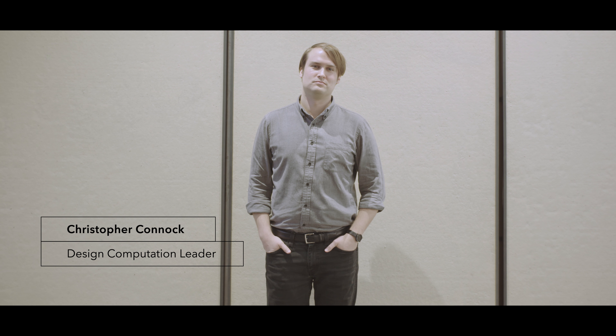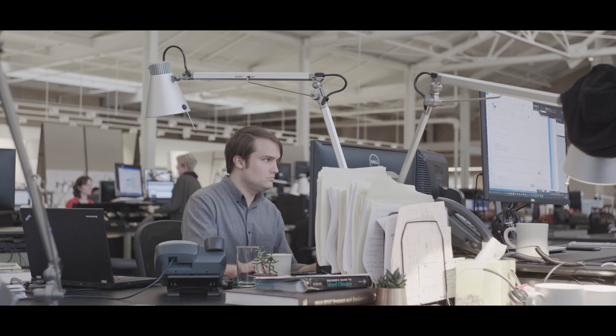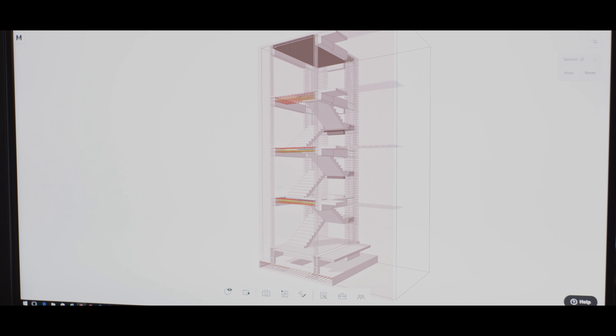I'm Christopher Connick, a design competition leader in the research group at Cairns & Merlake. Typically, we have to choose between highly choreographed or curated design artifacts like a plan, a section, or a rendering, or highly interactive artifacts like a Revit or a Rhino model. What Modelo allows us to do is bridge that gap between static and curated drawings and dynamic modeling environments.